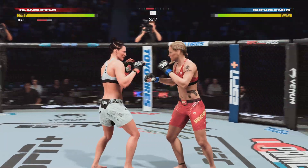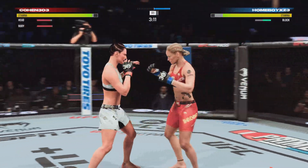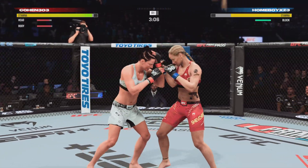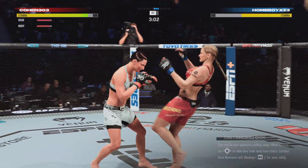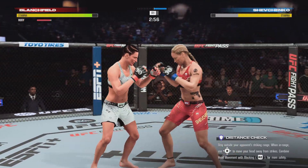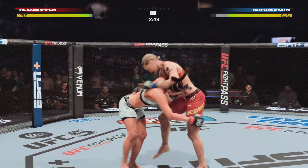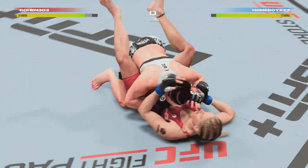Her striking looks good. She's got that single collar on the clinch now. How is she standing? Brutal knee to the body. These knees are really starting to do a lot of damage to her opponent, and there is another one right on cue. Several knees landed already in this round. Nice double leg.